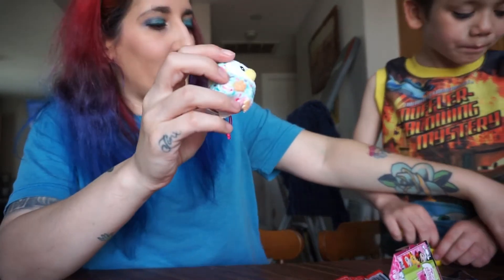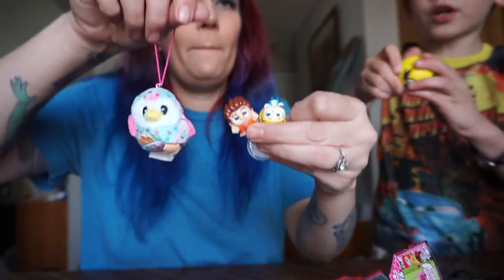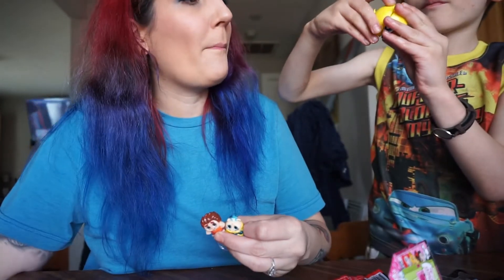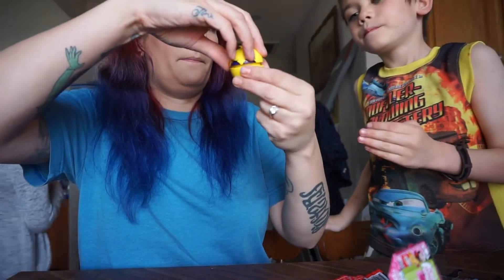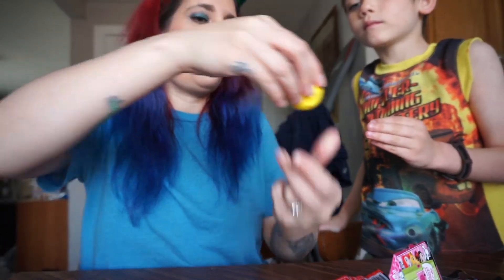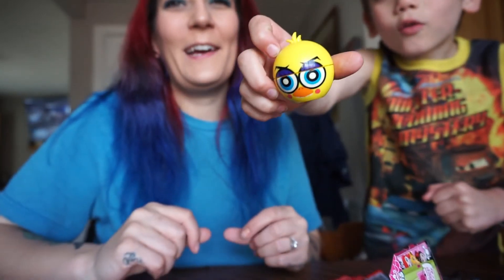All right, guys — that's it for all of us here today at Silly Sisa's. I have to put it on these. Can you please put it on? Oh, it's kind of funky, huh? There we go. All right, guys — bye!